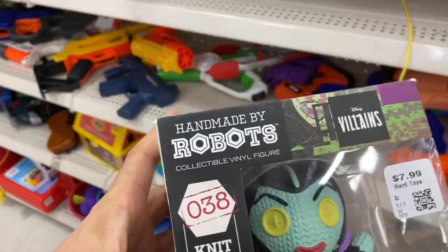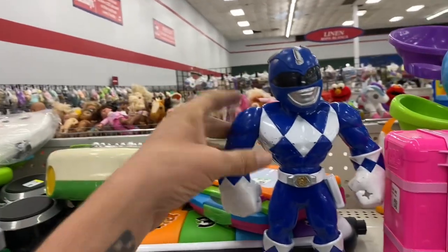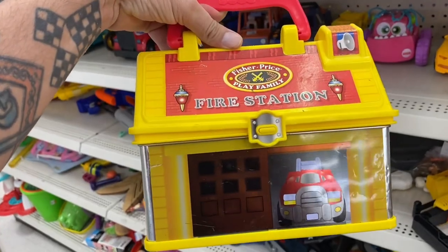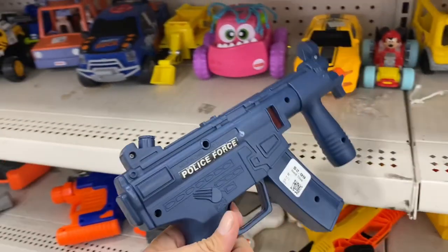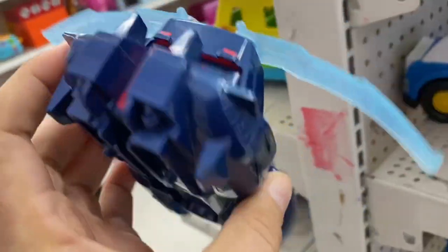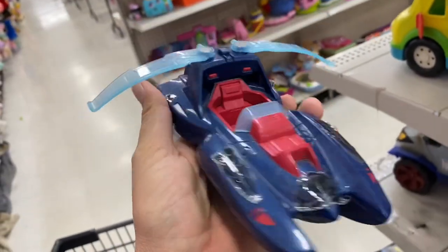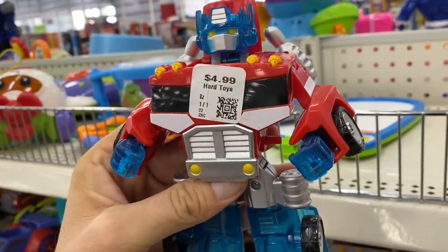It's handmade by robots - interesting. Some stumpy Power Rangers. What else do we got? This little lunchbox-looking thing. We got a police force gun that actually looks older. What's this? I don't know, it feels like older plastic though. Is this an Optimus Prime? Oh yeah, it sure is.